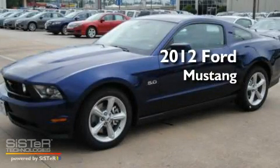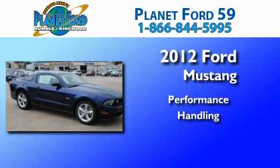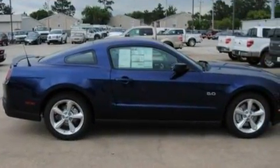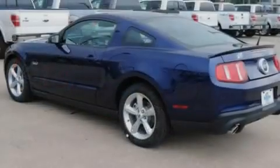This is a brand new 2012 Ford Mustang. Its top features include cruise control, full power accessories, external temperature display, a CD player, and a multi-link rear suspension.